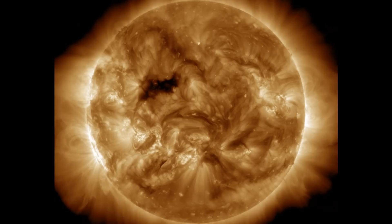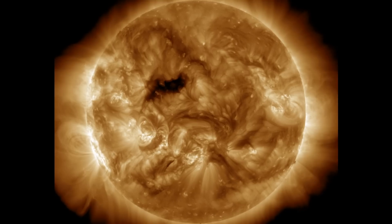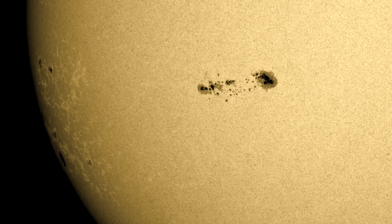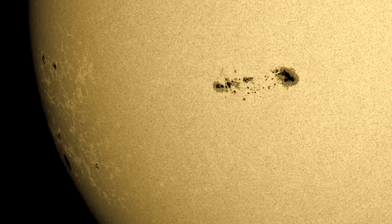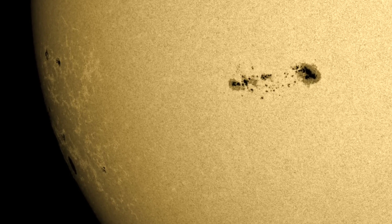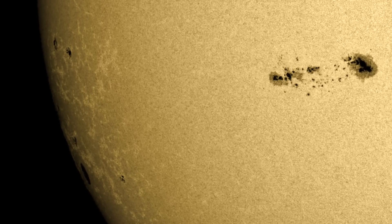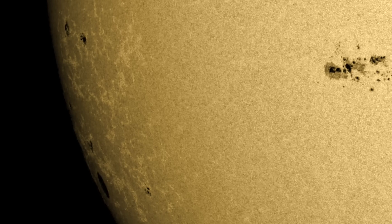That coronal hole may provide a solar wind amplification in the coming days. Our primary target of focus is the big sunspots we've been discussing coming in at the limb — they're starting to be visible now. That big one facing us already has no significant magnetic complexity and is not flaring, but these incoming spots have already flared a few times and are cresting into view.